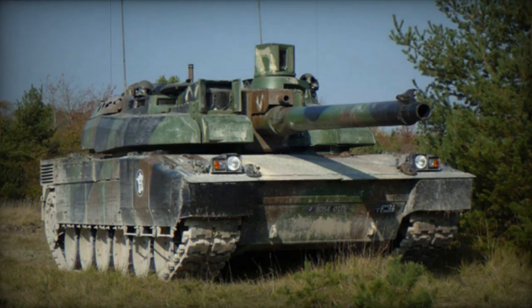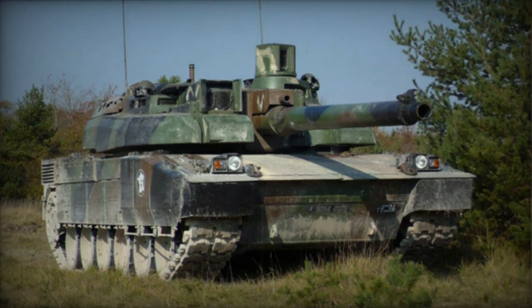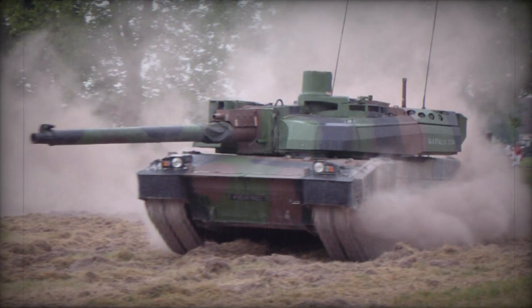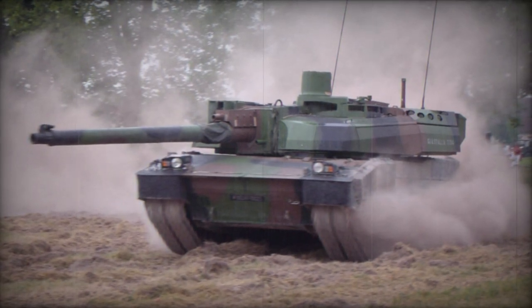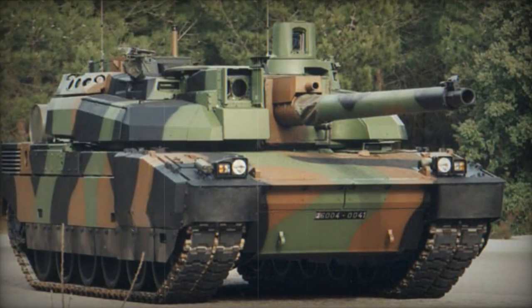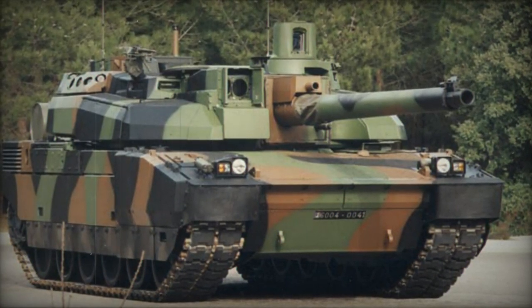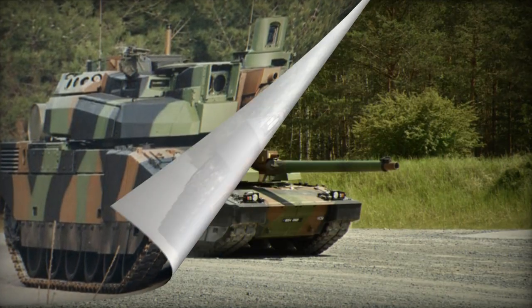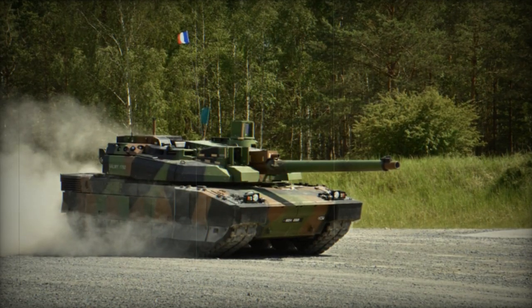The autoloader achieves a maximum firing rate of 12 rounds per minute. The Leclerc is claimed to have a 95% hit probability when engaging six targets located 1.5–2 km away within a minute. The tank can be loaded manually from both the interior and exterior and is compatible with French and standard NATO 120mm tank munitions.